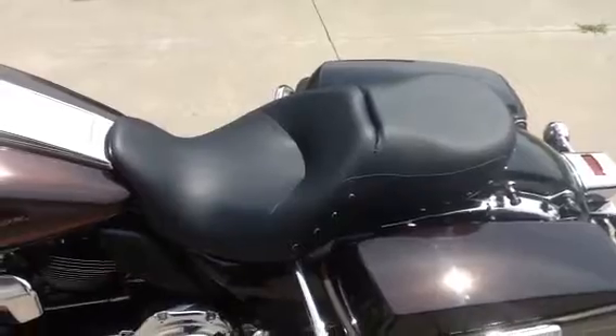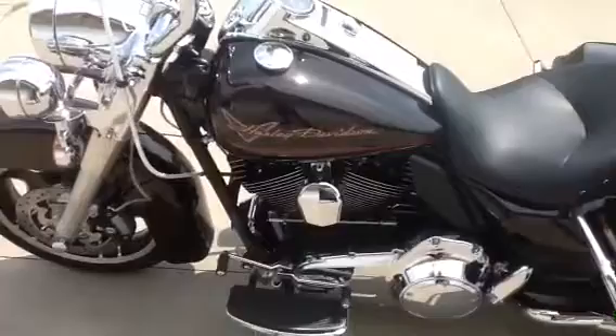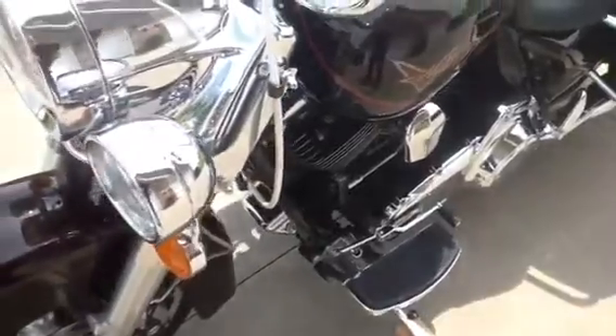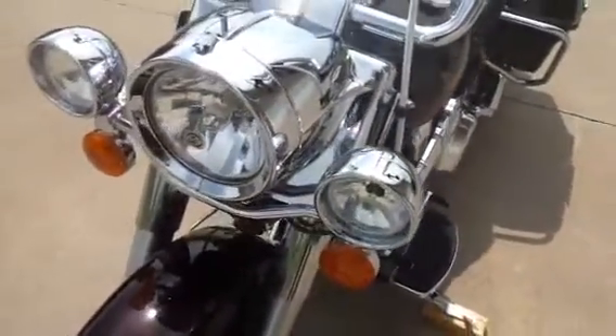It has a 2015 Road King seat. The bike has a chrome voltage regulator and Harley chrome shrouds for the headlight and the driving lights.